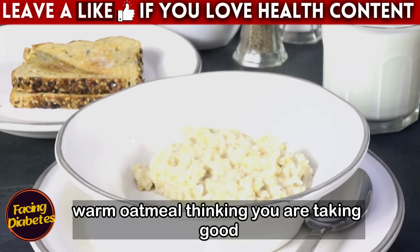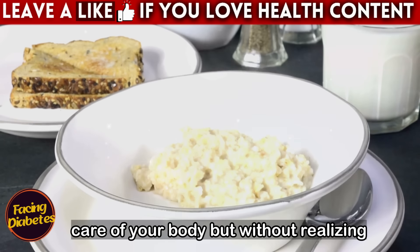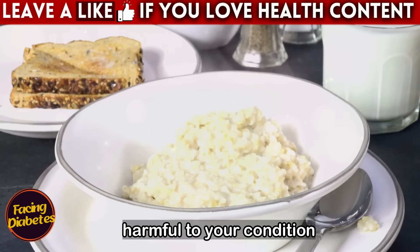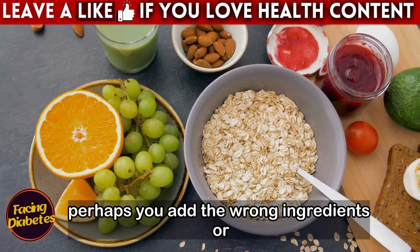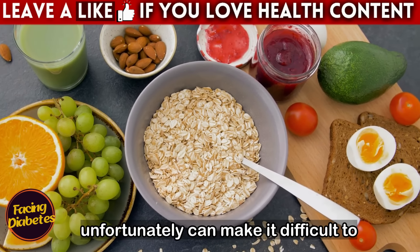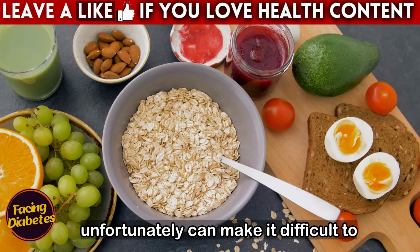Just imagine you start the day with that warm oatmeal, thinking you are taking good care of your body, but without realizing that you are making mistakes that could be harmful to your condition. Perhaps you add the wrong ingredients or consume at non-ideal times, and this, unfortunately, can make it difficult to control your diabetes.